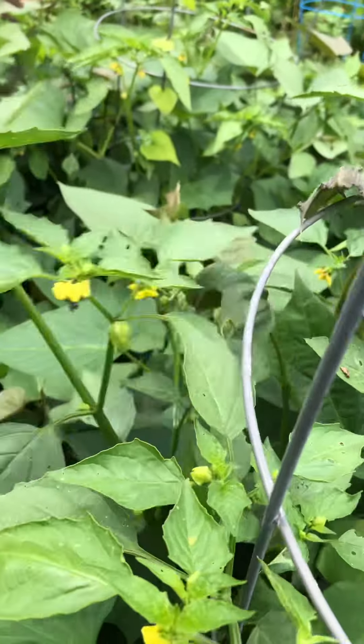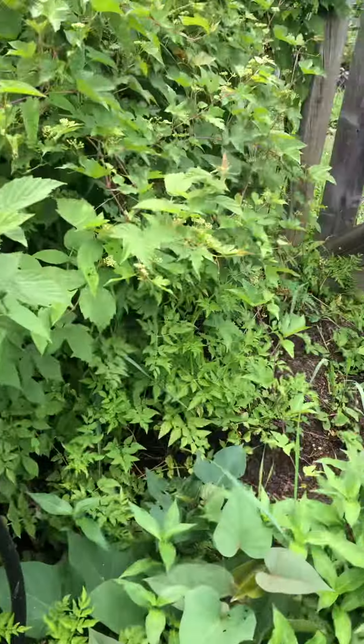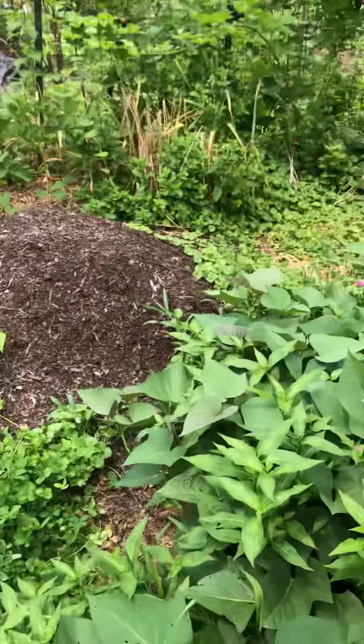A tomatillo is trying to make it up through the sweet potatoes. I got a note from the plot manager saying that I have to weed, so hopefully she knows that these are sweet potatoes.